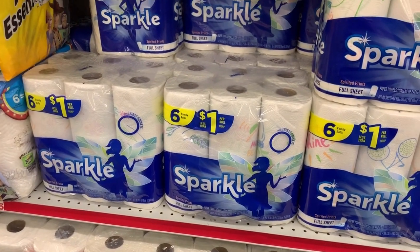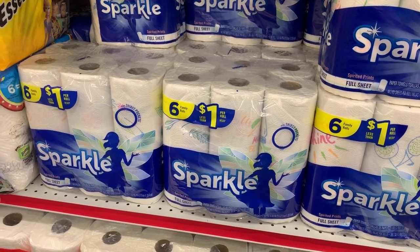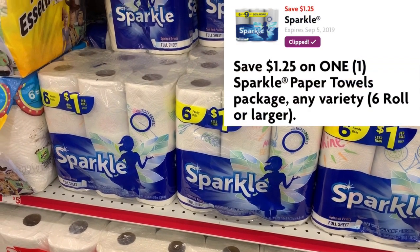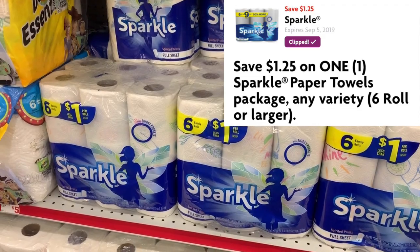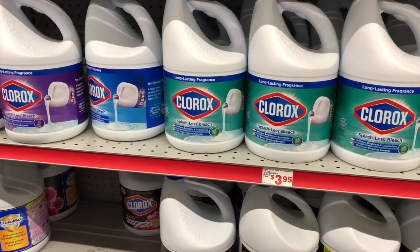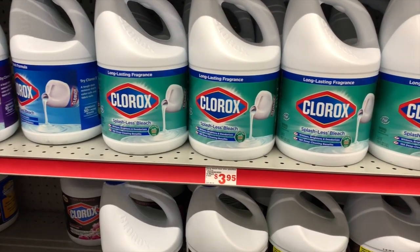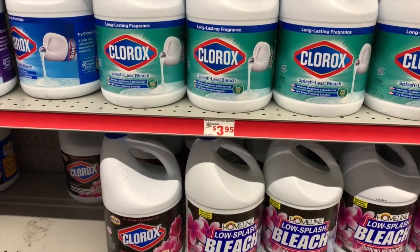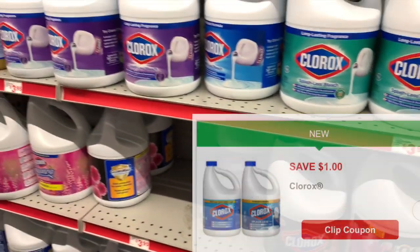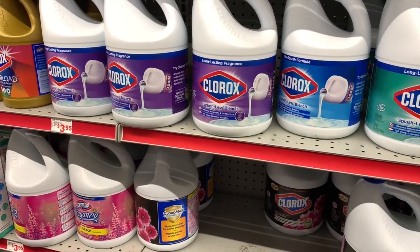Next item is one of the Sparkle Paper Towels — the six-pack of Family Rolls. These are $5 regular price and I'm going to use a $1.25 off one digital coupon. Last item is one of the Clorox bleach — we're going to get one of the 116 to 121-ounce bottles. Those are the big bottles, and we have a $1 off one digital coupon.